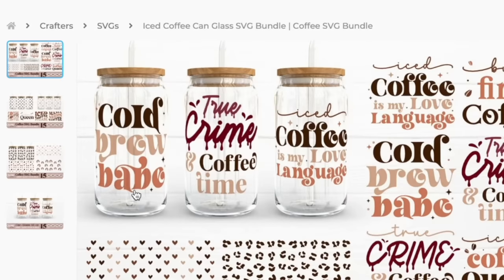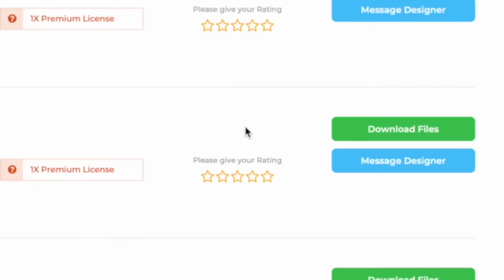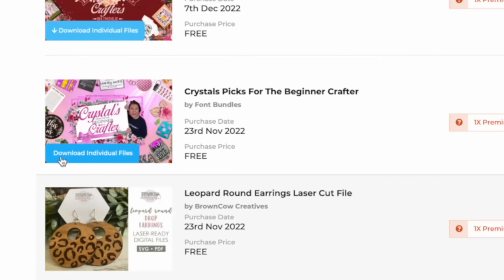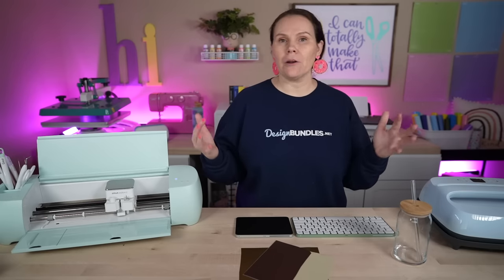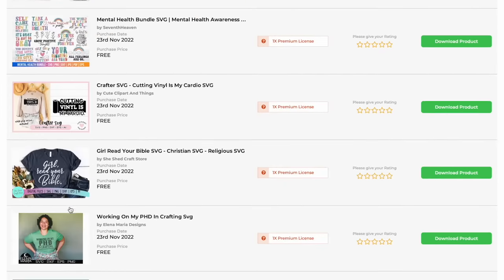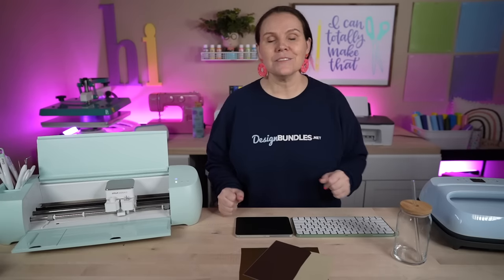Today I'm going to show you the cold brew babe design. Whenever you purchase a bundle, you go find it in your purchases and download files — or you can download individual files, which I love to do so I'm not adding all 50 things to my computer at once. We're going to find our Libby glasses design, download the product, and head on over to Cricut Design Space.